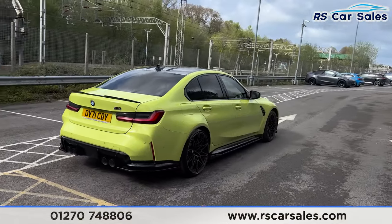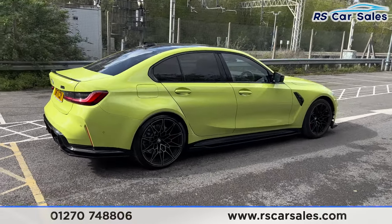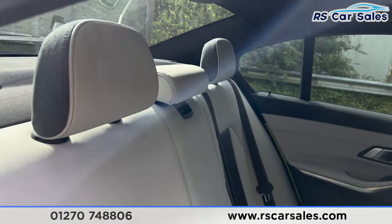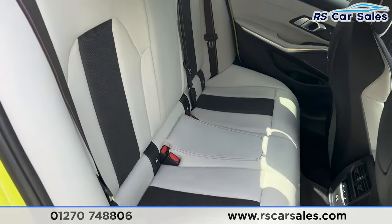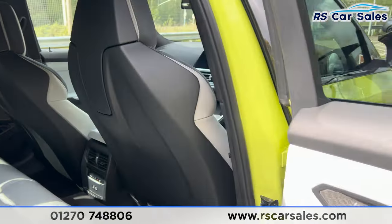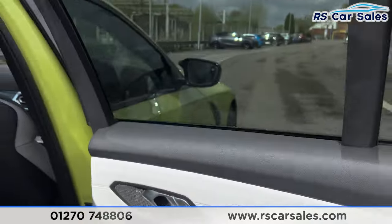Coming back around to the driver's side, you can see the vehicle is free from any major marks, dents, or scratches. Coming into the back first, you'll find the leather interior — two-tone black and white, really nice. Inside we have the fixed isofix points, climate control for the rear passengers, brushed metal door handles, electric windows, and the premium Harman Kardon sound system.